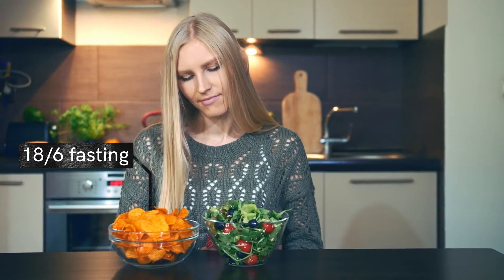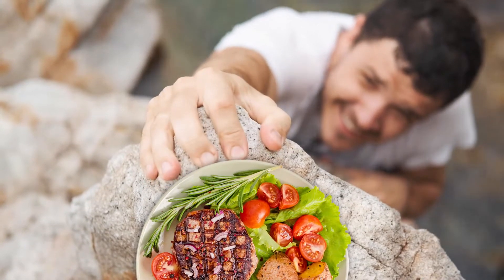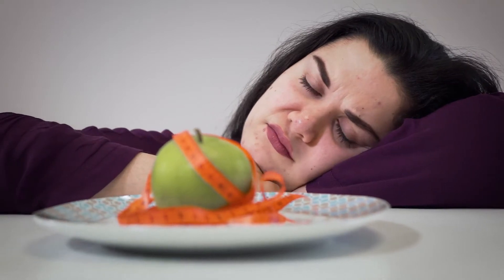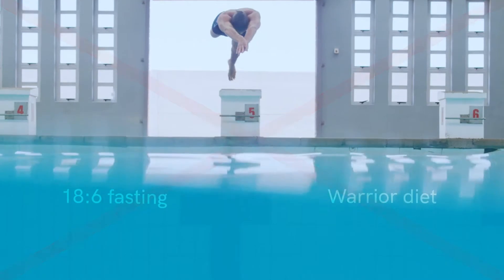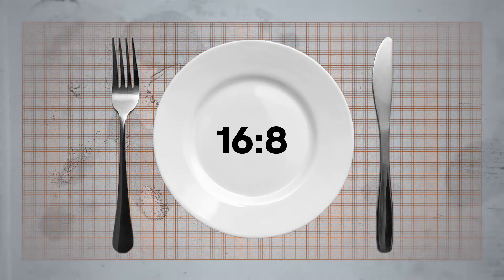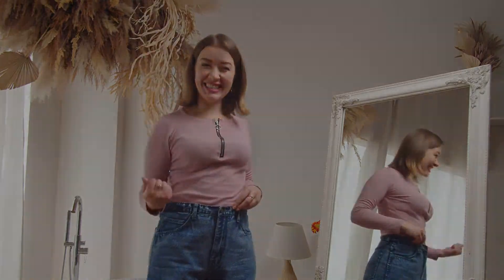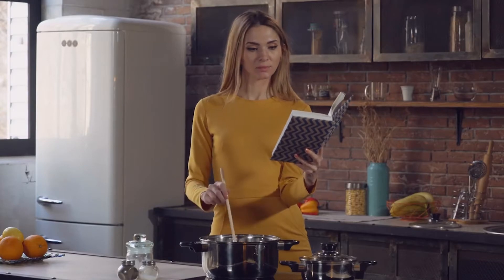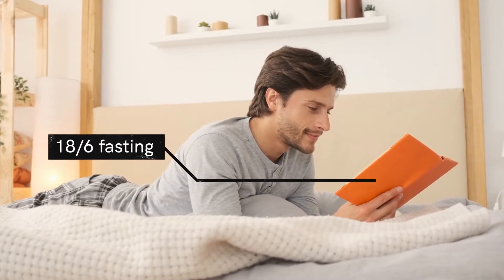18 by 6 is a less strict fasting pattern compared to the warrior diet. It may be challenging not eating for 18 hours or under-eating for 20 hours, and you'll have to go through an adjustment period. The best advice is to not dive right into the 18 by 6 or warrior diet if you've never fasted before. Start with a 14-hour fasting window, then gradually work your way up to 16 hours, then 18 or 20. Let's start with the 18 by 6 protocol since it's a bit easier to follow.